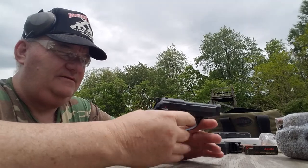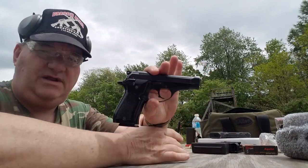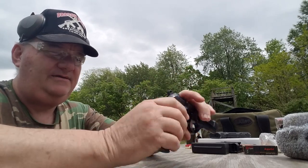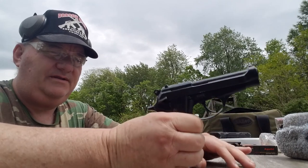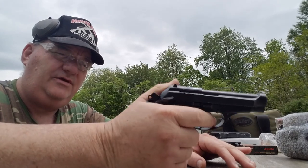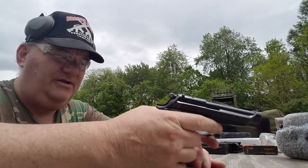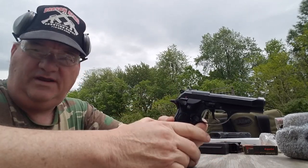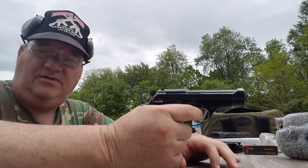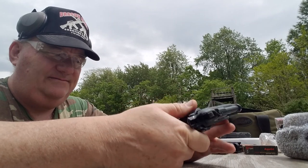Pretty cool little gun — fits nice in the hand, feels good. It is a true double-action automatic pistol. This gun does not have a decocker on it. It simply has an ambidextrous safety that can be applied whether the hammer is cocked or not. You can carry it cocked and locked if you want, but there's no need since it is double action. All you have to do is have the safety off, a round in battery, and you can draw and start shooting.